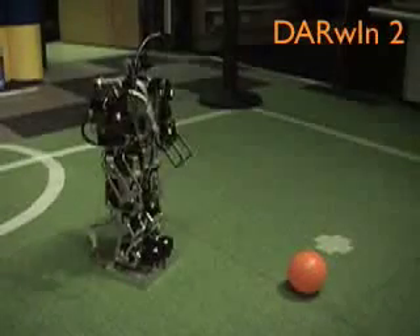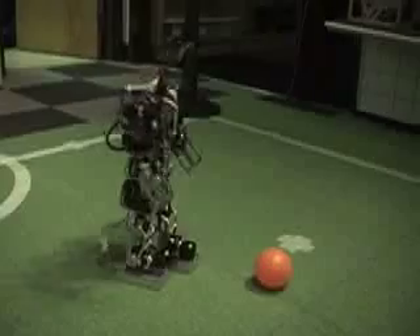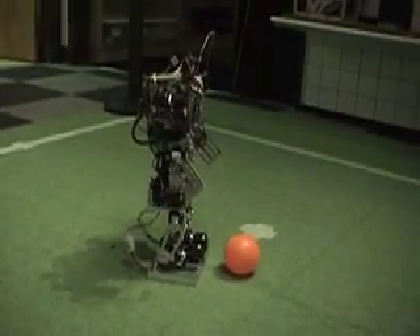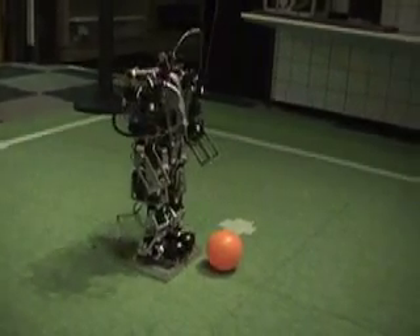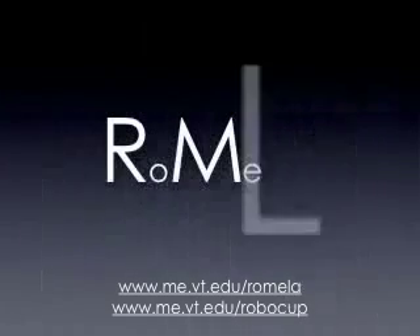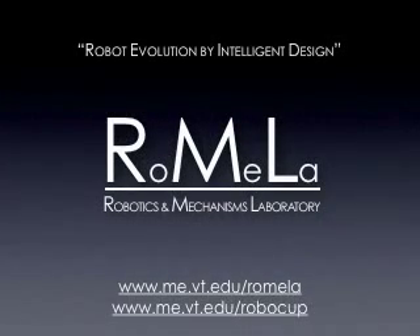Combining Darwin's new intelligence with its balanced gait, Darwin can quickly learn how to perform complex tasks like playing soccer. Darwin's behavior evolved so that it could qualify as the first and only U.S. humanoid for the International Autonomous Robot Soccer Competition, RoboCup. This video was presented by RoMeLa, the Robotics and Mechanisms Lab at Virginia Tech.